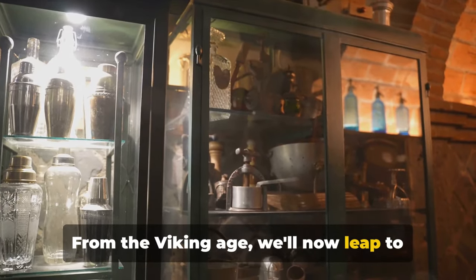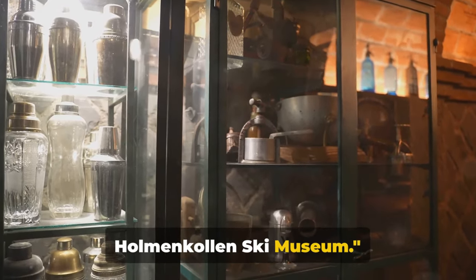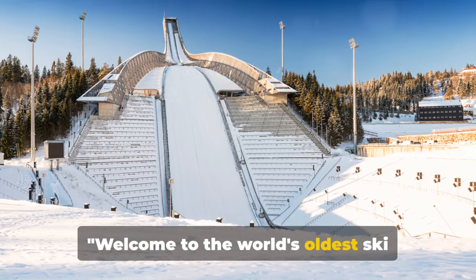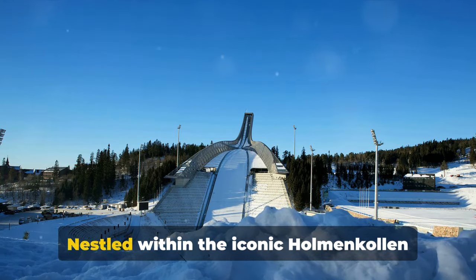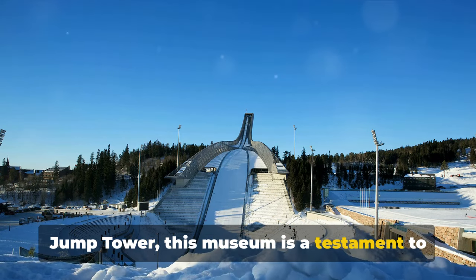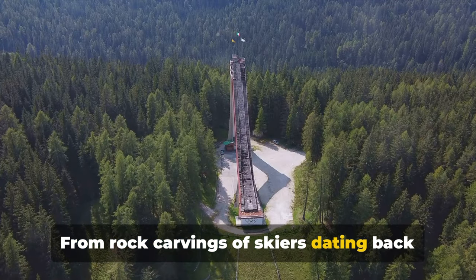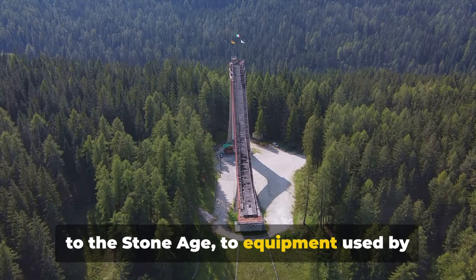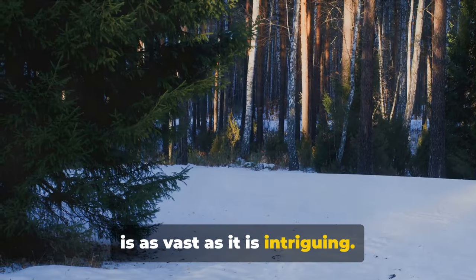From the Viking Age, we'll now leap to the world of winter sports at the Holmenkollen Ski Museum. Welcome to the world's oldest ski museum. Nestled within the iconic Holmenkollen Jump Tower, this museum is a testament to over 4,000 years of skiing history. From rock carvings of skiers dating back to the Stone Age, to equipment used by polar explorers, the museum's collection is as vast as it is intriguing.